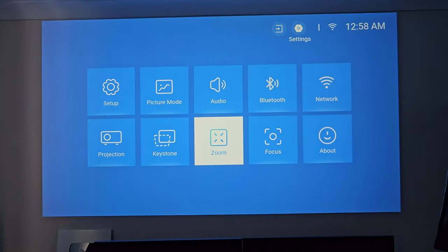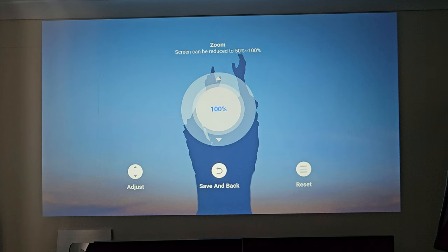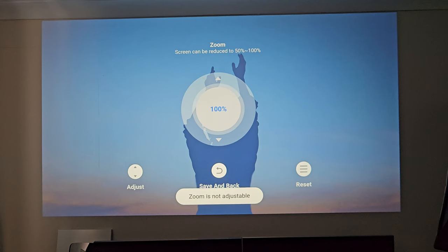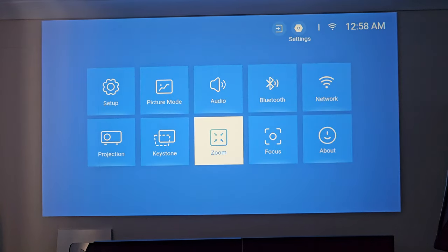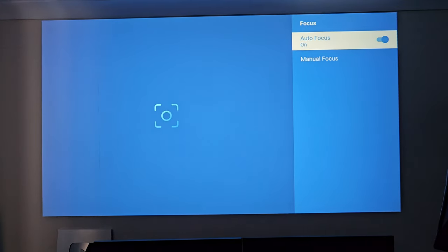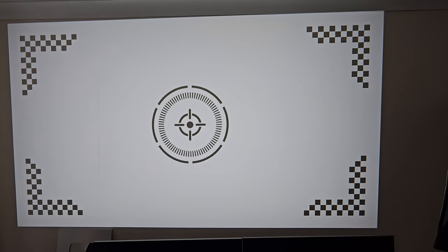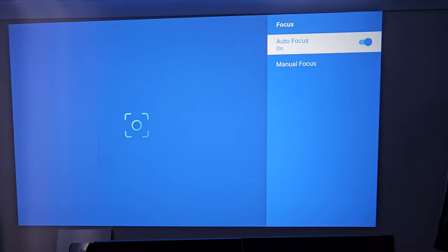There's also a digital zoom — if your wall is not big enough and the image overlaps, you could zoom the image right down to 50%, but I'm going to leave ours on 100%. For focus, there's auto focus — every time you move the projector the auto focus kicks in, and as you can see, auto focus is working great.